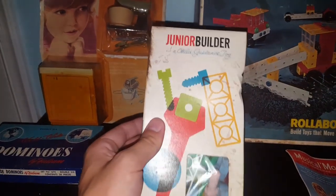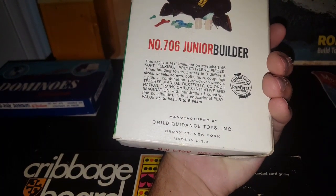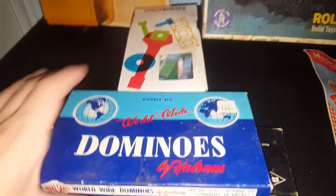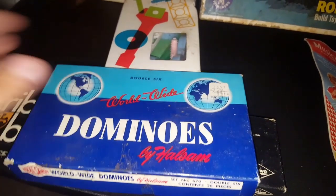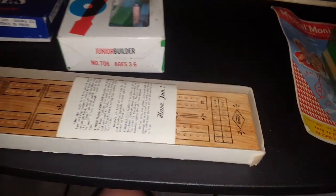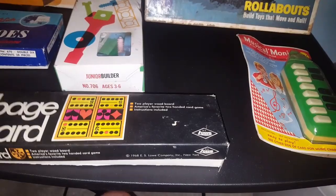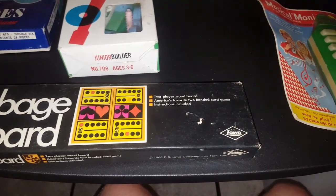Never seen this before — Junior Builder, a Child Guidance Toy, never been opened, made in the Bronx by Child Guidance Toys Incorporated. I also got a box of dominoes — I almost want to just stack them and watch them fall in a row. I don't think dominoes are worth all that much since there's a plethora of them out there. And then I found a cribbage board from 1968 that doesn't look like it was ever used, so that's pretty good. I'm going to see what it's worth, or I might hold onto it because I kind of want to learn how to play.